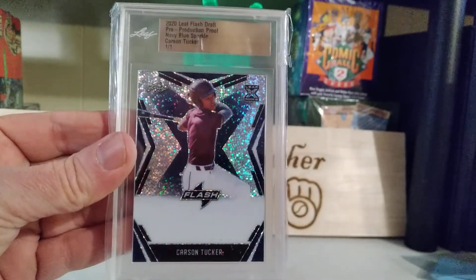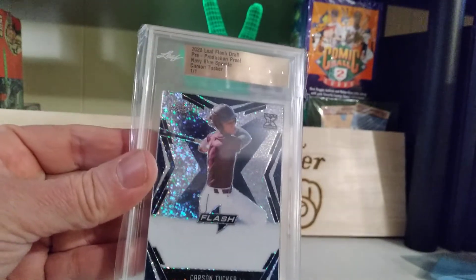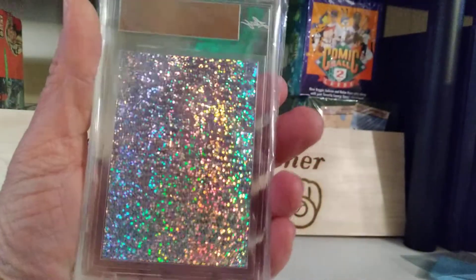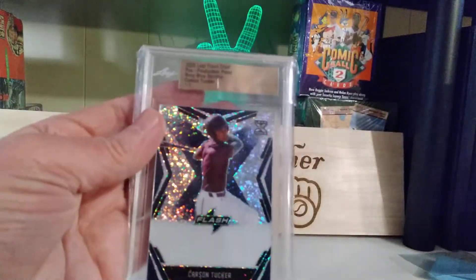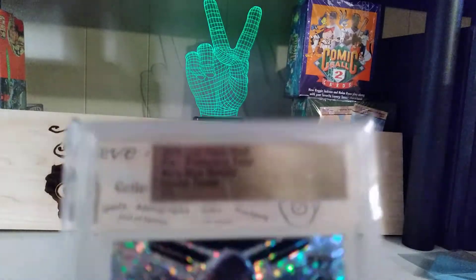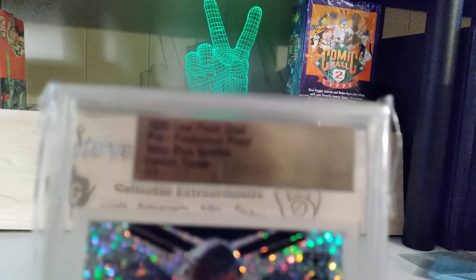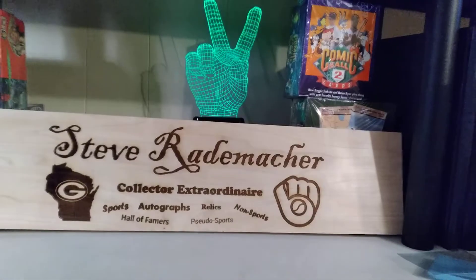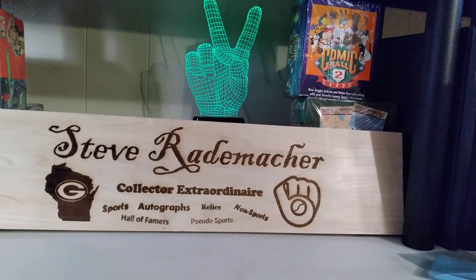Not sure what team he plays for, or will play for, or did play for — if someone knows, please drop it. And look at the back, just all sorts of sparkly, because it's a pre-production 1 of 1. That's cool. The 1 of 1 — very beautiful, very nice. So glad I could have won that. It'll go great in my Oddball and slab and 1 of 1 collection, which I don't have many 1 of 1s.